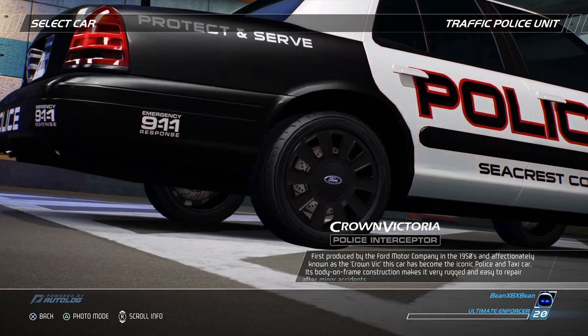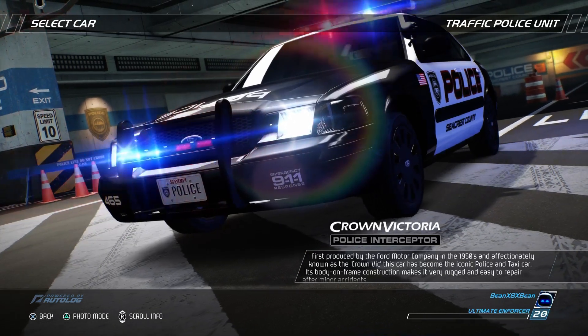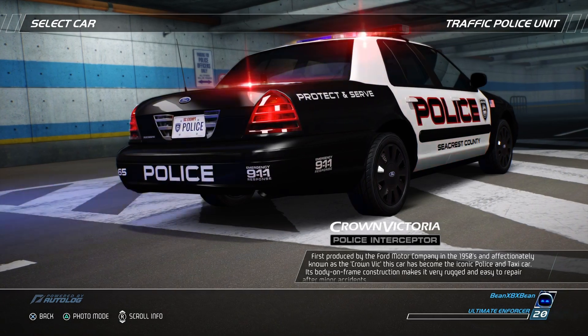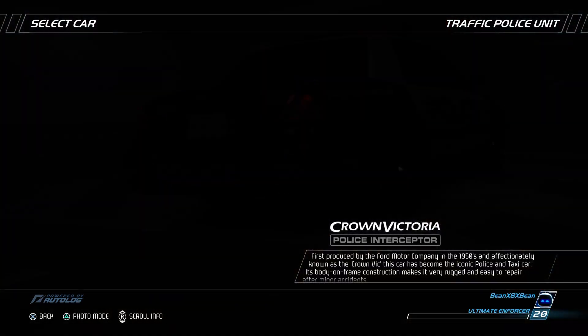The police version of the Crown Victoria has a black front grille and rear fascia on the trunk lid. Black trim can also be found under the taillights. The next-generation police interceptor from Ford will be based on Ford's latest unit-body full-size chassis, with a seamless transition already underway.